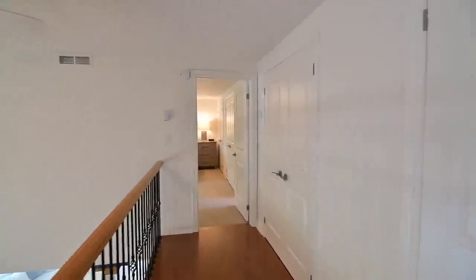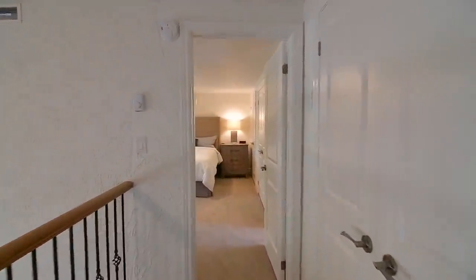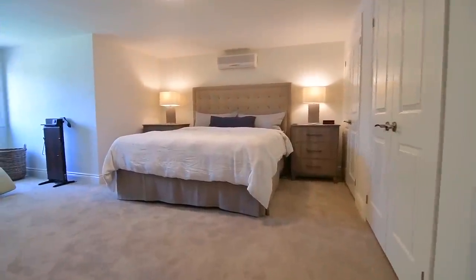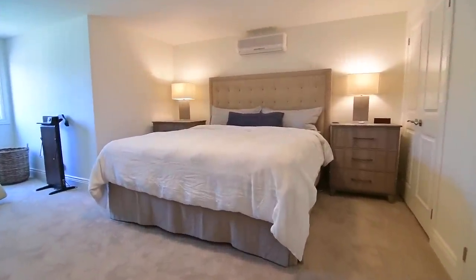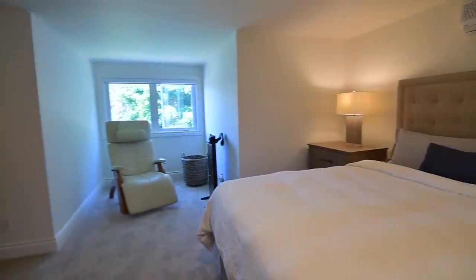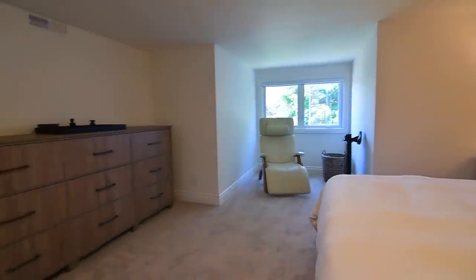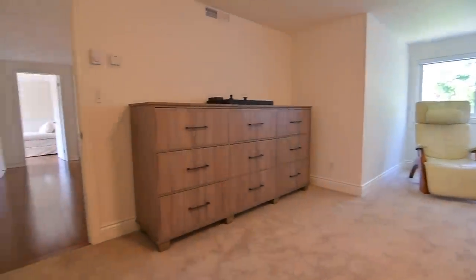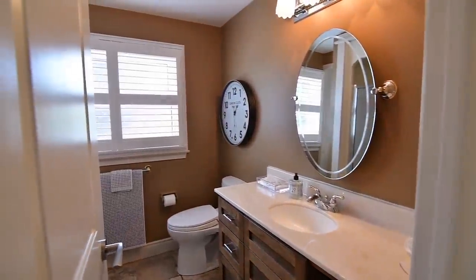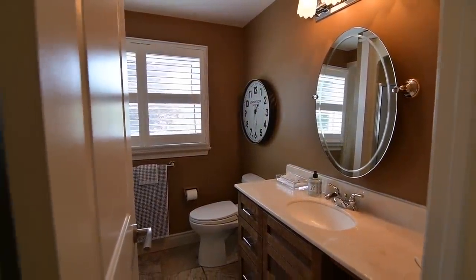There are two double closets off the main hallway for clothing and linen storage, and the hallway leads to a bright yet relaxing master bedroom. This lovely personal space features a sitting area with front yard views, his and her double closets, and a three-piece ensuite washroom with a tiled floor and bath area, a vanity with undermount basin and California shutters on the window.